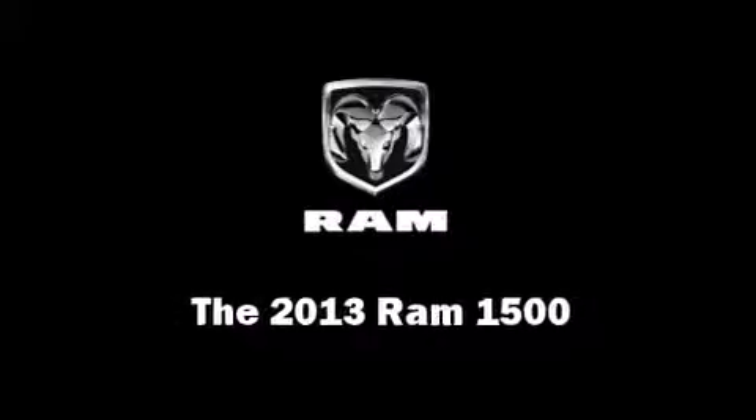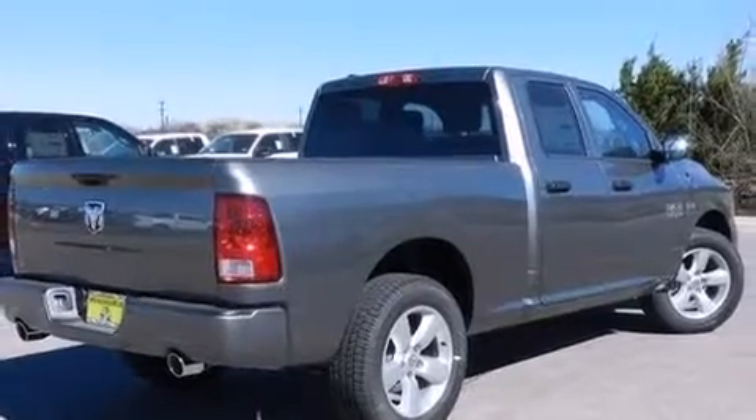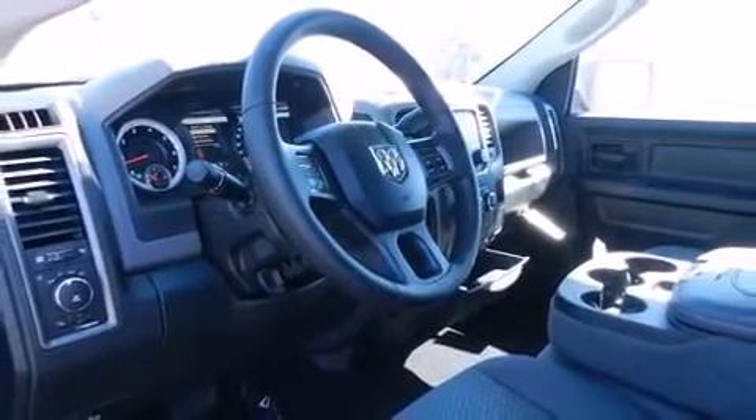This model accommodates six passengers comfortably and provides features such as one-touch window functionality, a rear step bumper, a front bench seat, front fog lights, a bed liner, and remote keyless entry.